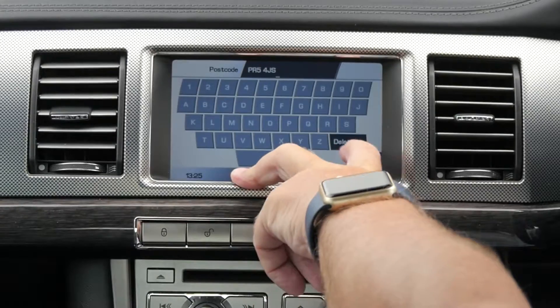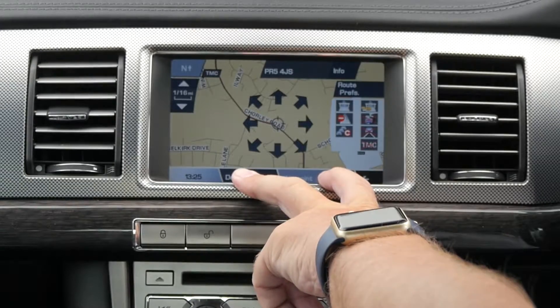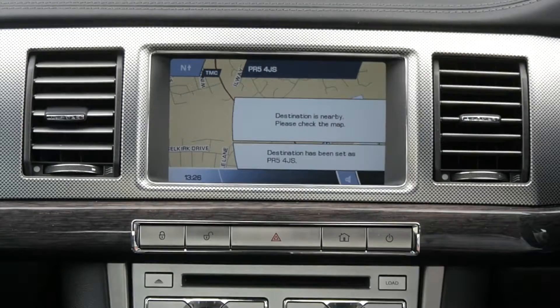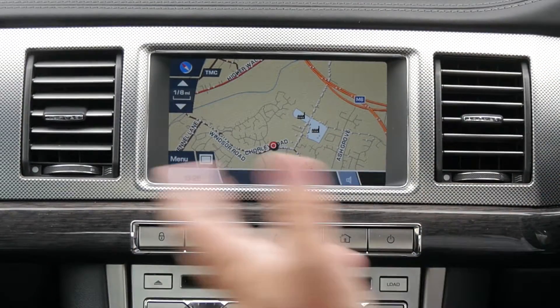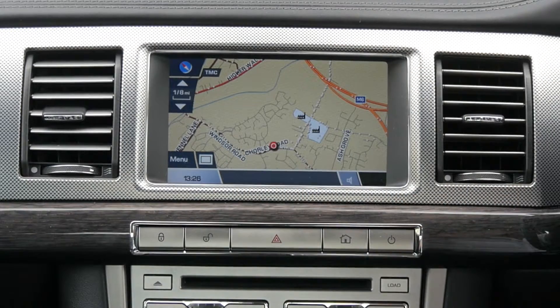And then that's OK, click destination. It does say here destination is nearby — please check the map — but that's because we're on the forecourt. So that's it, it's a very simple and easy system to use.